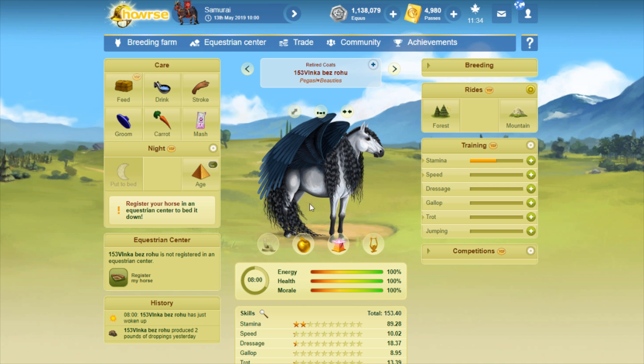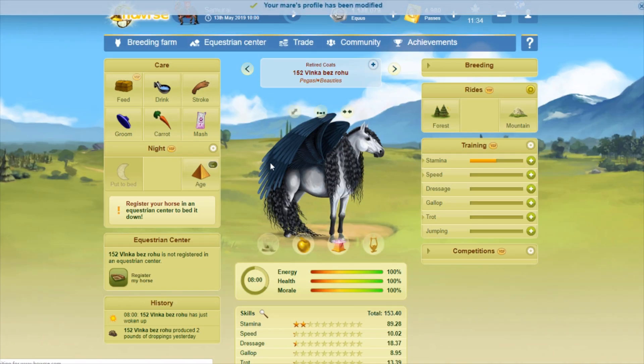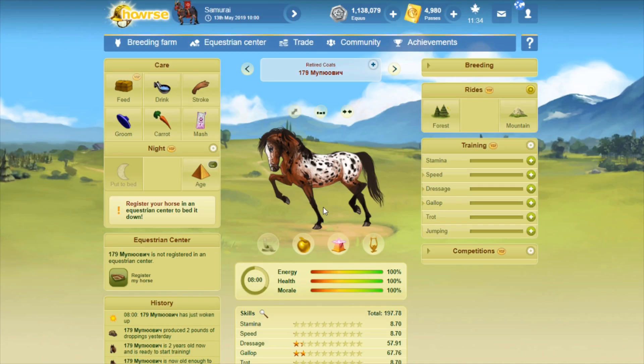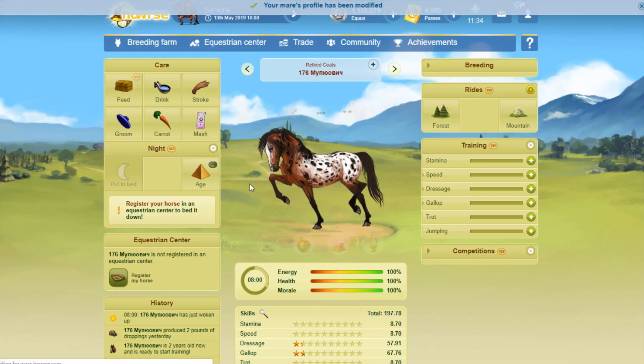Oh I love this one too — look at the mane and the tail on that one. 152 copies. Appaloosas — because I love Appaloosas. 176 copies. I don't know if I bought this one or applied it — I'm not really sure with that one.